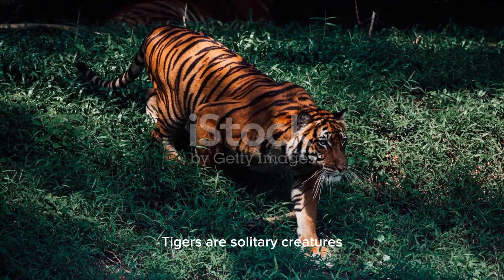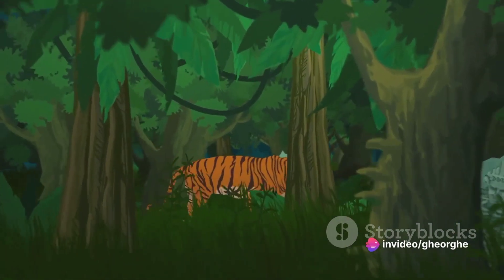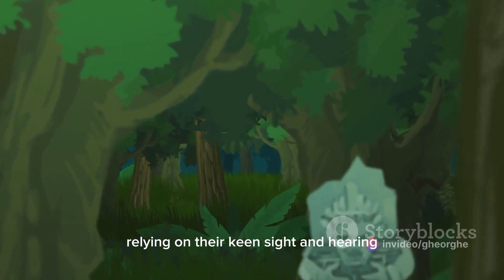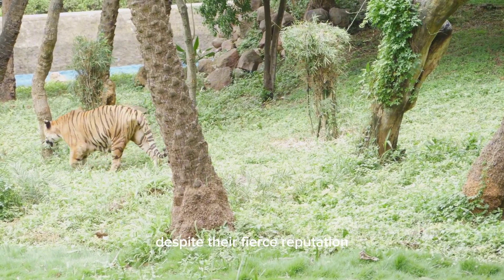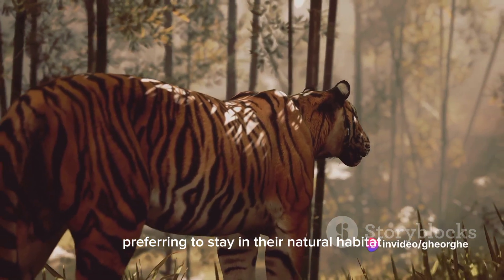Tigers are solitary creatures, each marking a territory they fiercely protect. They are nocturnal hunters, relying on their keen sight and hearing to track and hunt their prey. Despite their fierce reputation, tigers avoid humans as much as possible, preferring to stay in their natural habitat.